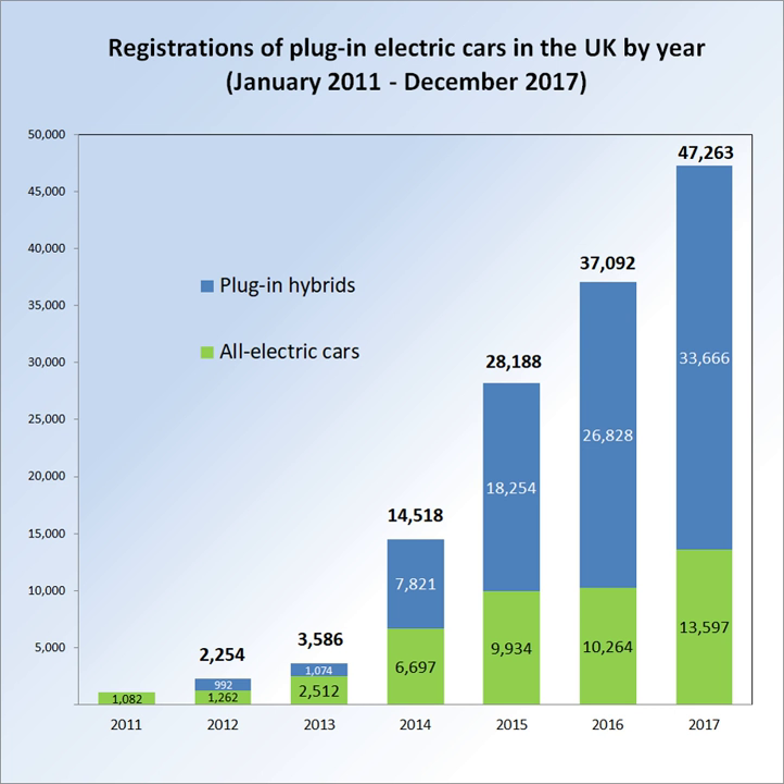Eligible Category 2 vehicles include the Audi A3 e-tron (MY 2016 only), BMW 225xe, BMW 330e, Kia Optima PHEV, Toyota Prius PHEV, Mercedes-Benz C350e, Mitsubishi Outlander PHEV, Toyota Prius plug-in hybrid, Volkswagen Golf GTE, Volkswagen Passat GTE, Volvo V60 plug-in hybrid, and Volvo XC90 T8 twin-engine.